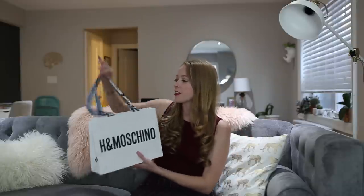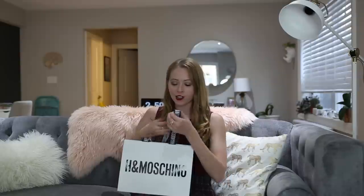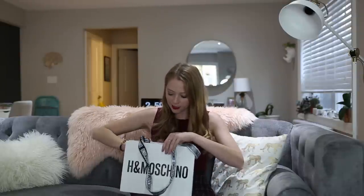First up we have the bags — they are super cute, they kind of remind me of the Moschino for Sephora collection last year. I got the little shopping bag eyeshadow palette. It's kind of like that, very simple, graphic black and white. Inside I got some accessories, so I'm going to go right into that.